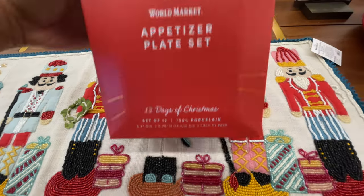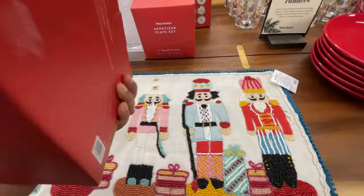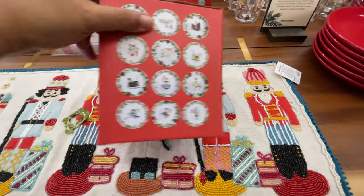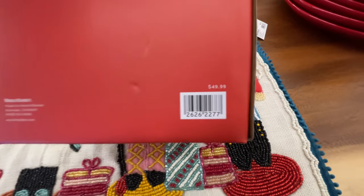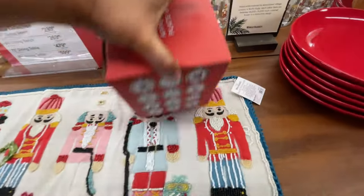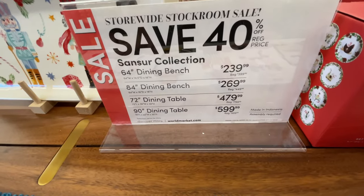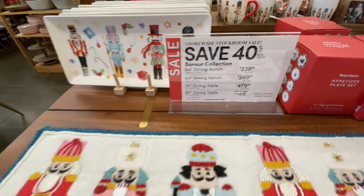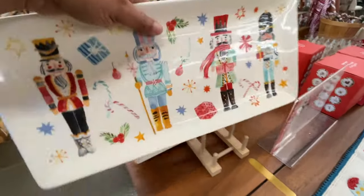This is so cute — I wish they would do something like this in a more neutral color. It's fifty dollars but it's twelve plates, all themed out for Christmas. Here are the price points of things on this display and the furniture — I figured I would just show you really quick.